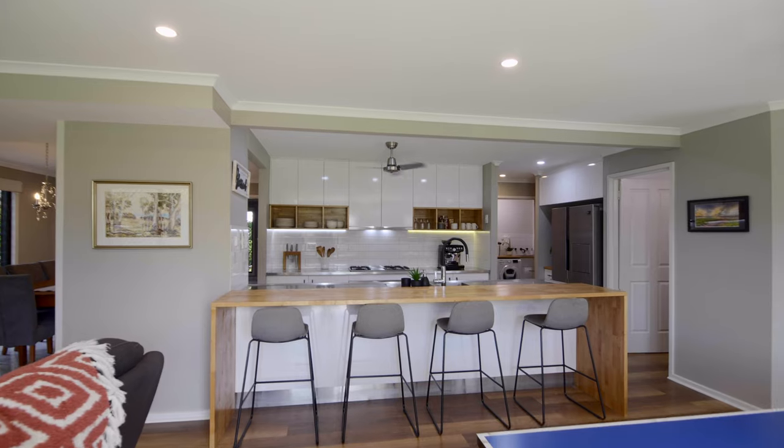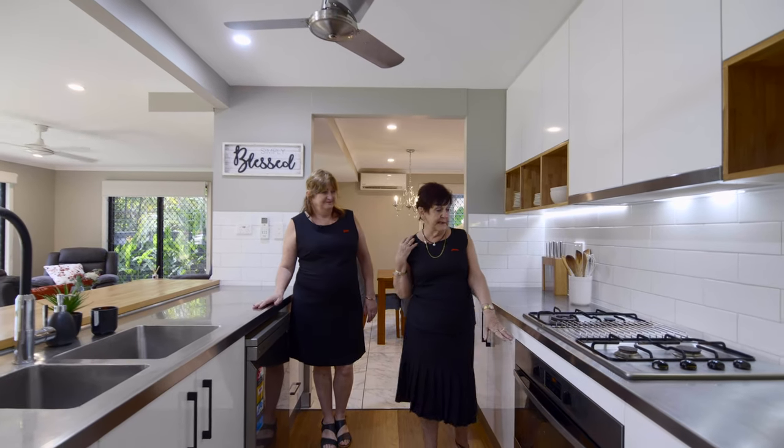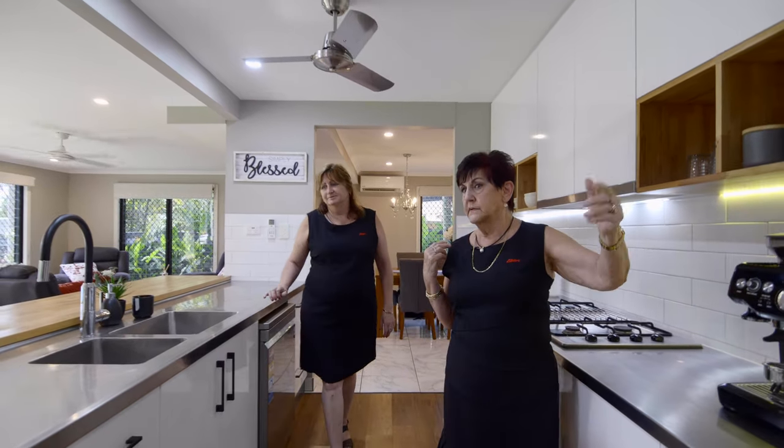Yes, and we can serve at the beautiful long breakfast bar there. Gas cooktop, fan forced electric oven, loads and loads of storage everywhere you look, including a beautiful walk-in pantry. Perfect.